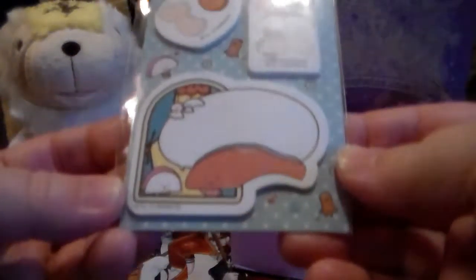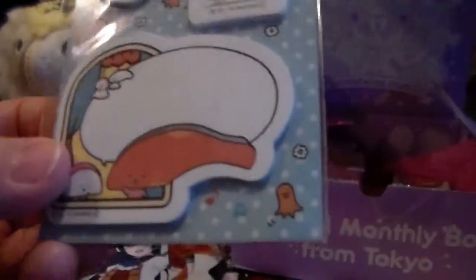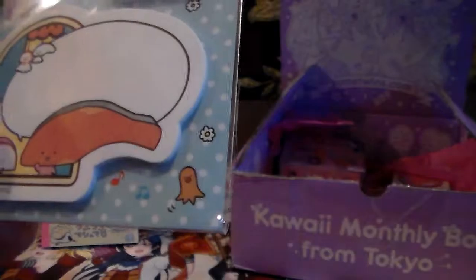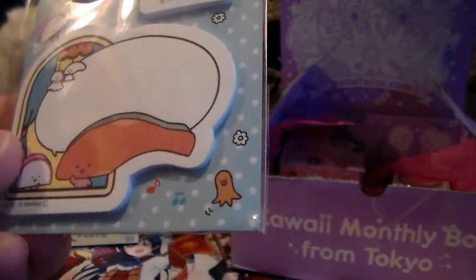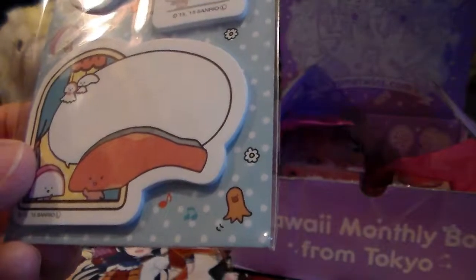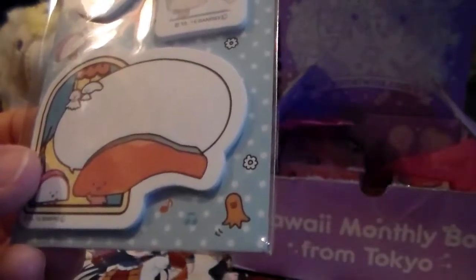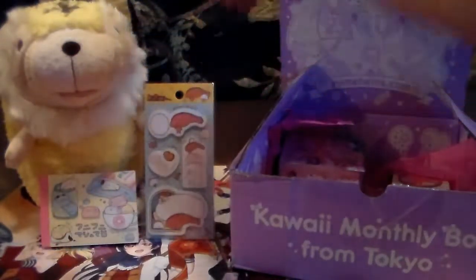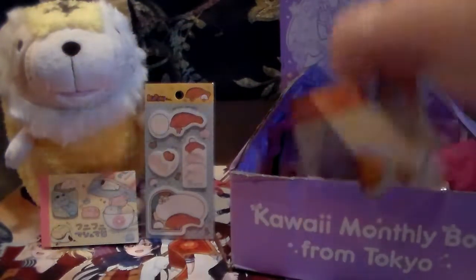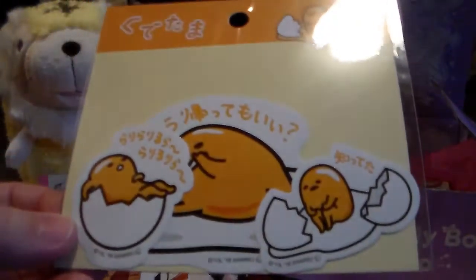We also have this little sheet, which is cool because I can totally use it for my planner. It is a character — I can't pronounce it — it's like Kira Chan post-its. It's a cute sliced salmon character from Sanrio. I love salmon, so kudos for that.